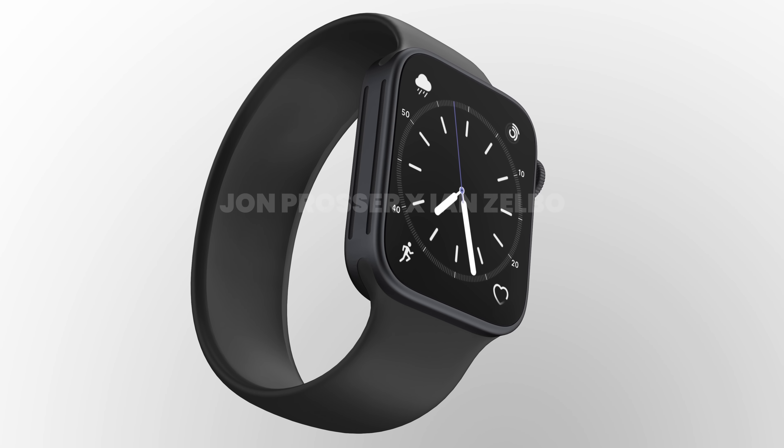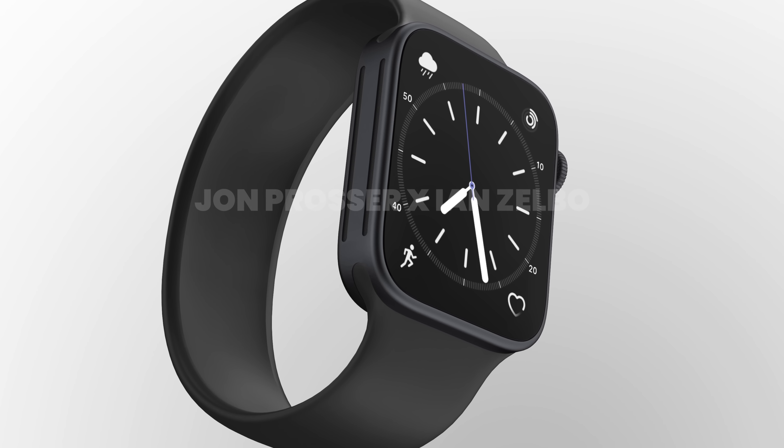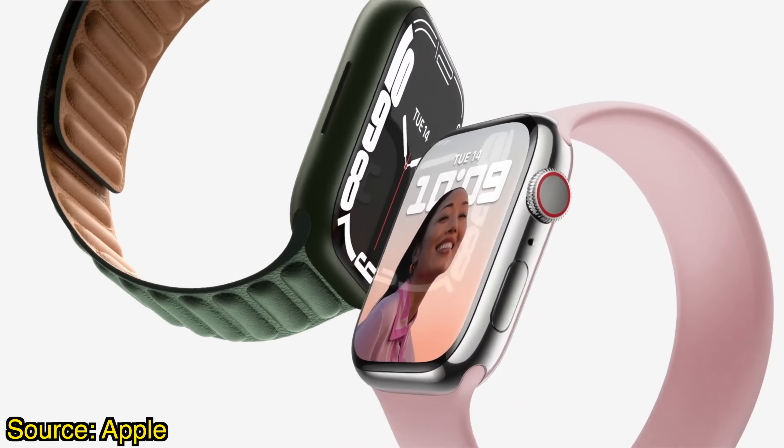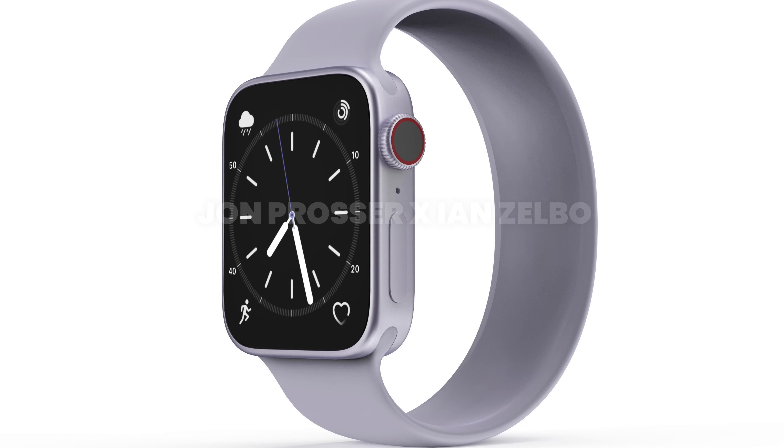But should you even believe this rumor? We all got it wrong with the Series 7 last year — everyone was saying the Apple Watch was going to get a flat-sided design, and when the event came, it was basically the same rounded design we've always had. So should you really believe this flat-sided rumor? I actually think there's a good chance that the flat-sided design you're seeing in these renders could be the Apple Watch design for this year.